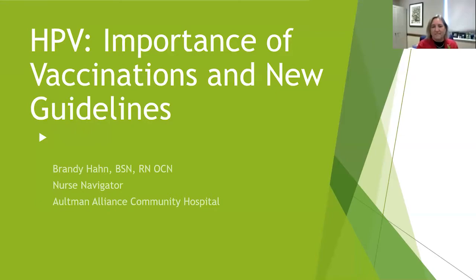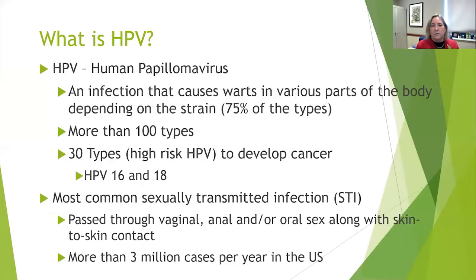Thank you for having me, Julie. I appreciate the opportunity to talk about a very important subject — HPV vaccinations and what exactly is HPV. We'll jump right into this, and there should be plenty of time at the end if you have any questions.